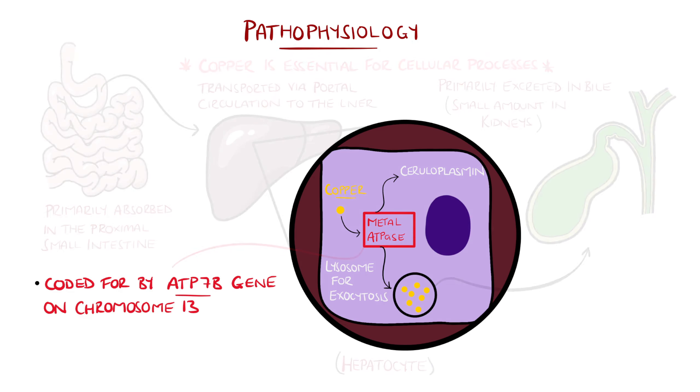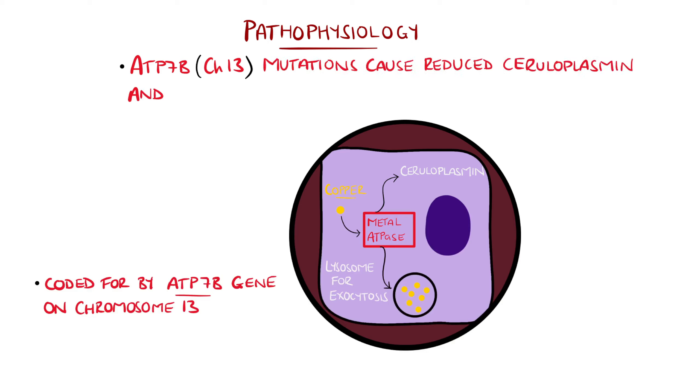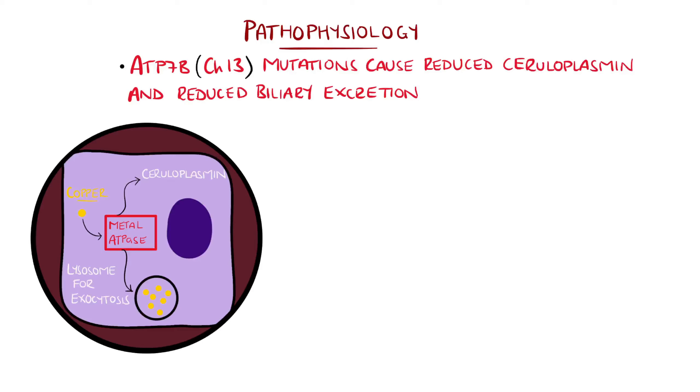In Wilson's disease, mutations in the ATP7B gene lead to a lack of this protein, or its activity, leading to an inability to form ceruloplasmin, and an inability to excrete copper in the bile, leading to copper accumulation.